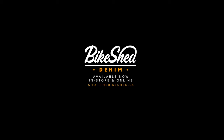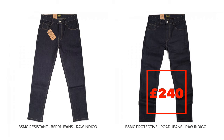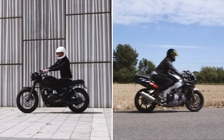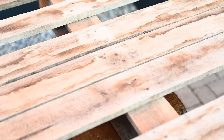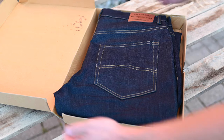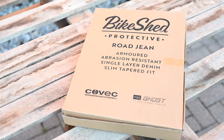The burning question is how much do they cost? The full-on Protective Road jeans retail at £240, and the Resistant unarmored jeans retail at £140. So they're a good-looking jean, they're comfortable, they're protective, and having a look around at what else is on the market, they don't seem to be priced too badly either. I'll be interesting to hear your thoughts in the comments below — until next time, thanks for watching, take care, ride safe, and I'll see you soon.